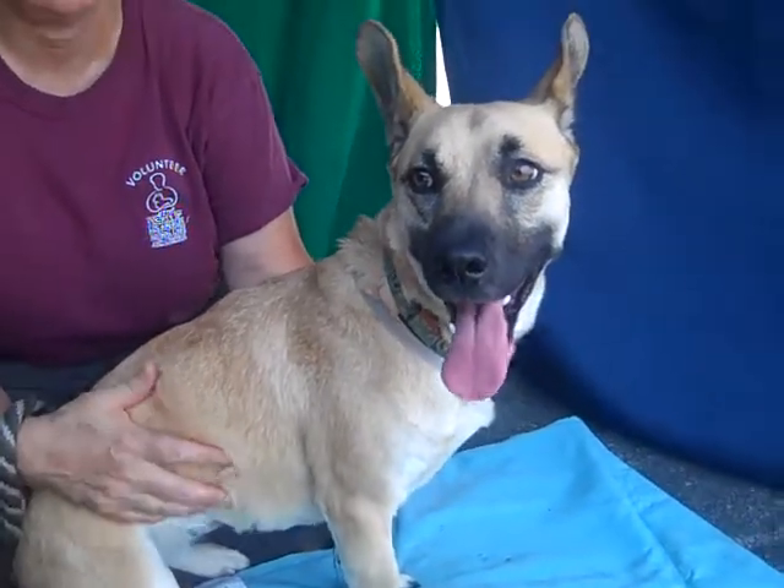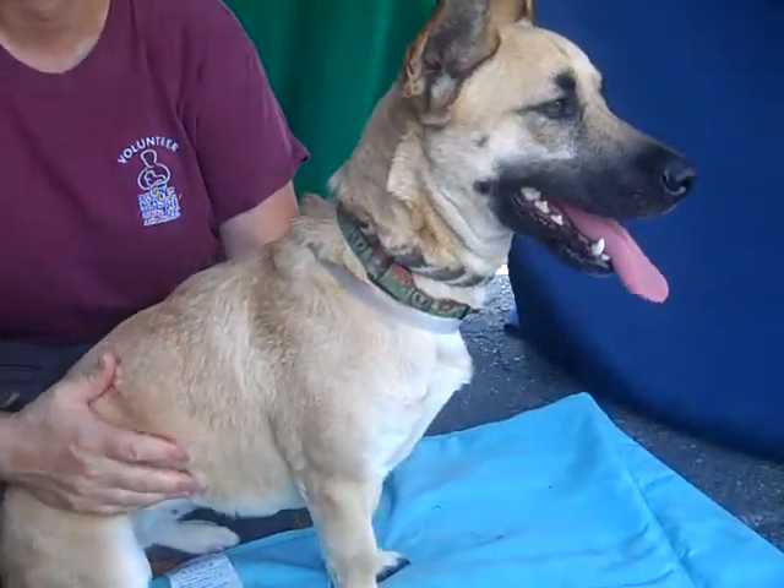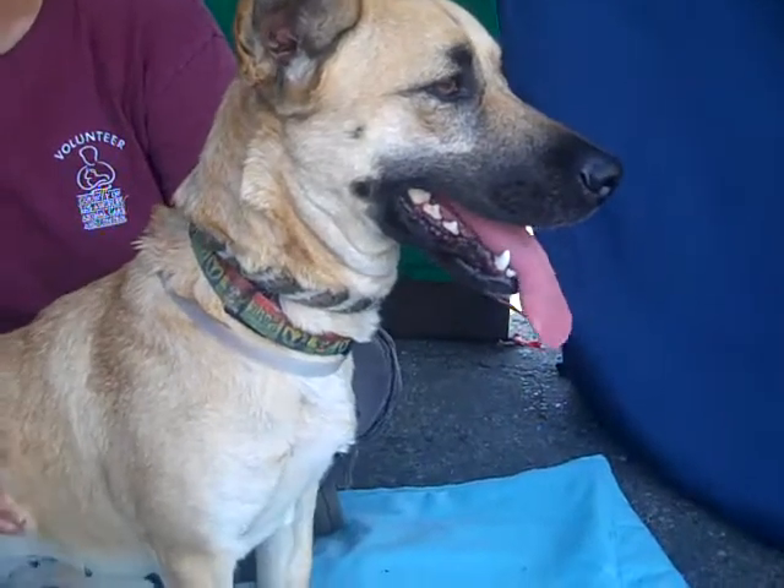Oh, what a nice girl. This is Olivia. Olivia's ID number is A5084593. Look at her sitting so nice and regal.